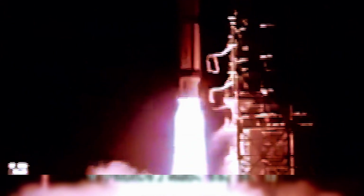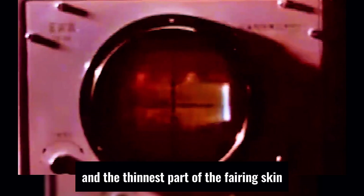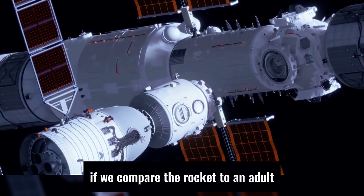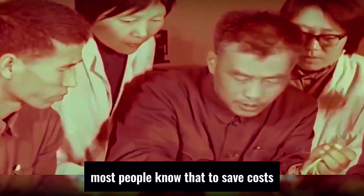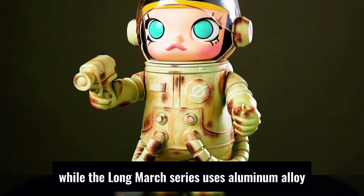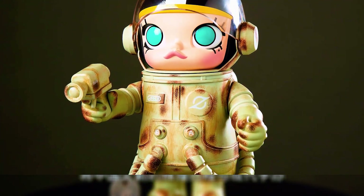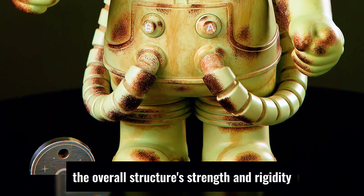The thickness of common rocket skins is only between 1.2 millimeters and 2 millimeters, and the thinnest part of the fairing skin is only 0.3 millimeters. If we compare the rocket to an adult and the skin to clothing, then this layer of clothing is as thin as a cicada's wings. Musk's Starship uses stainless steel for its skin, while the Long March series uses aluminum alloy, which is not only strong but also lightweight. With the addition of ribs and frame rings inside riveted to the skin, the overall structure's strength and rigidity are ensured.